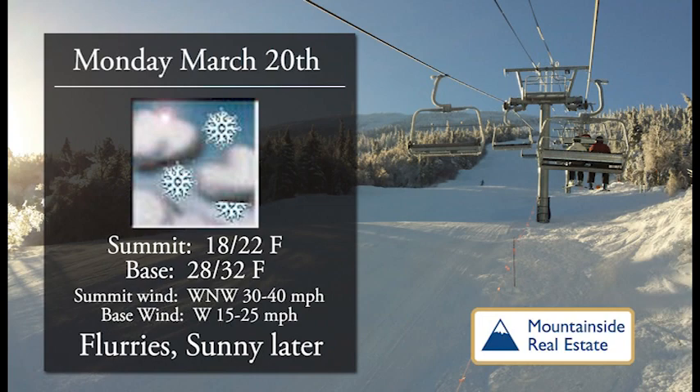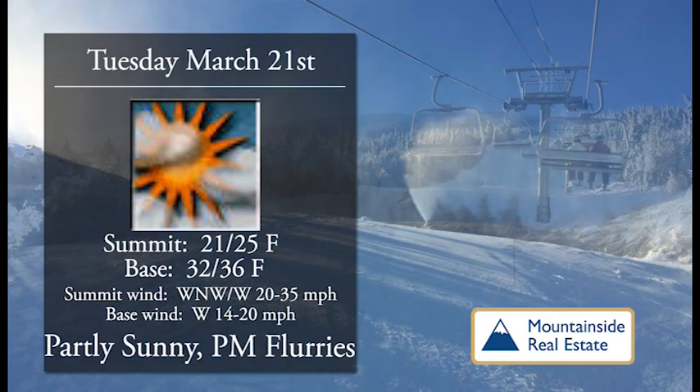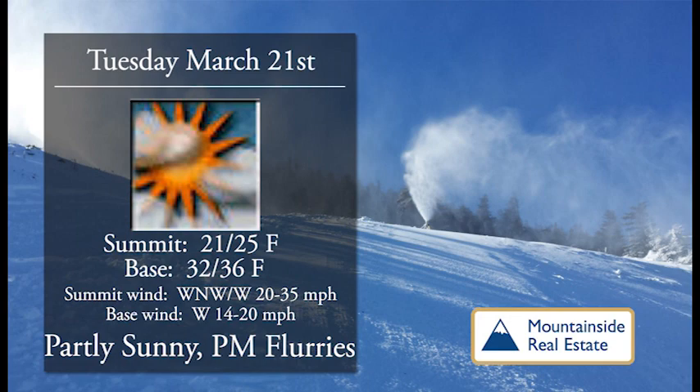Brought to you by Mountainside Real Estate. For Monday we'll start off with flurries early in the day and we'll see the sunshine come out later. 18 to 22 up top, 28 to 32 at the base, so still holding on to wintry conditions but not too bad. A little bit of a breeze up top shouldn't interfere with any of the lift operations.